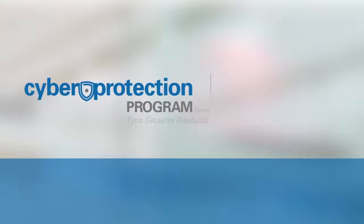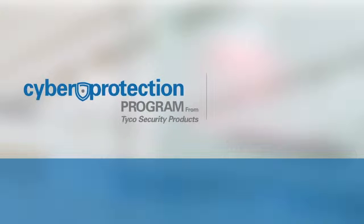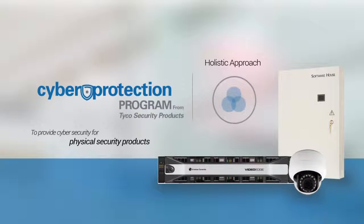The Cyber Protection Program from Tyco Security Products is one of the industry's first initiatives to offer a holistic approach to cybersecurity for physical security products.